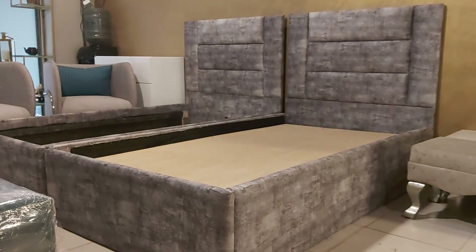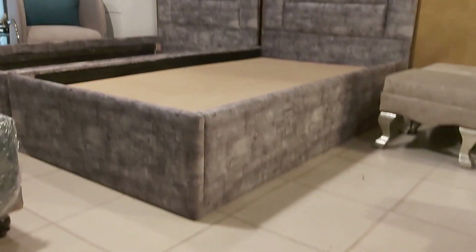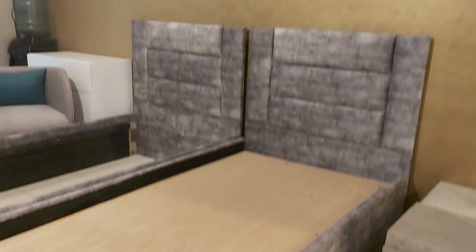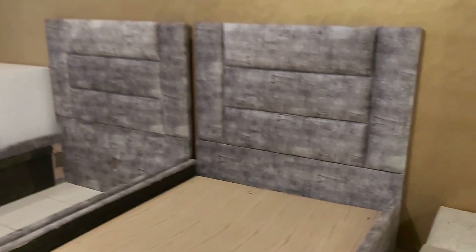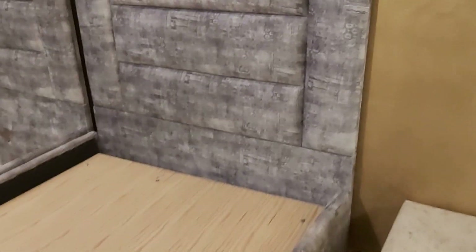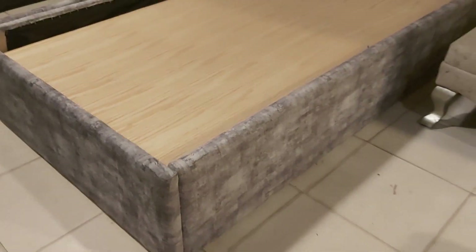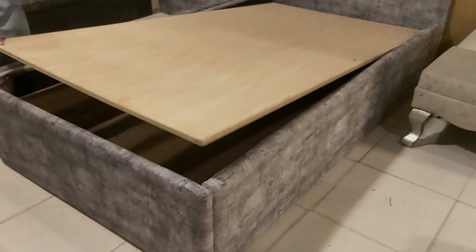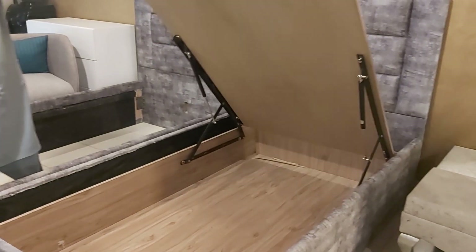Welcome to the Hybrid Channel. Today we are looking at the beautiful single storage bed. Look at the beautiful Turkish fabric, which has a gray and white shaded design on it. Look at the panel work here, and we have storage inside — look at the lifting mechanism here, as you can see, we have got the storage inside.